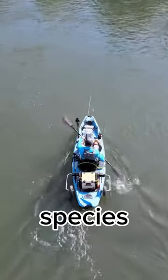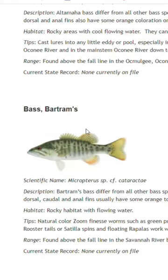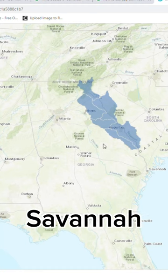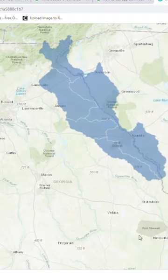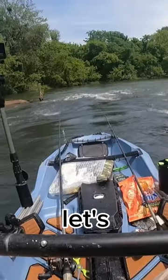I'm on a mission to catch every single black bass species in the state of Georgia, and today we're looking for the Bartrams bass. This bass is located in the northeast region of the state in the Savannah River drainage. These fish love rocky areas, gradient shoals, and fast moving water. So without any further ado, let's get to fishing.